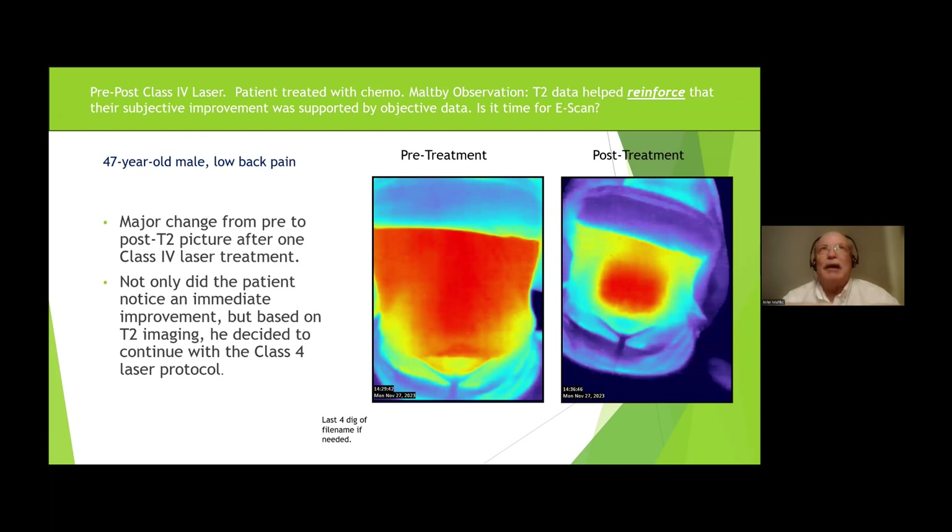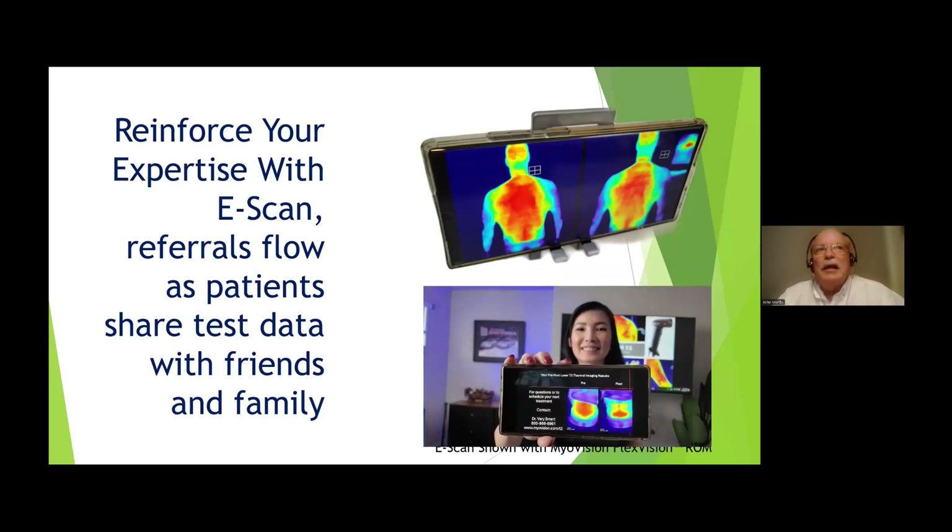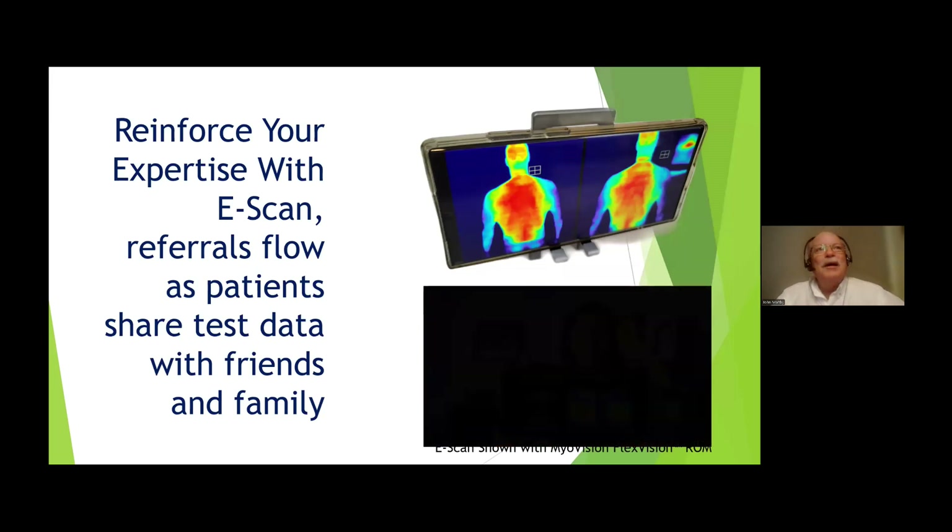I've got hundreds of pictures just like this. Not only did the patient notice immediate improvement, but the T2 imaging told them it wasn't all in their head — it gave them an objective picture, an evaluation where they could go, 'Wow,' reinforce what they were feeling and what the treatment was doing. How many of you have had patients where the spouse says, 'My family says I'm crazy because I don't really have a problem'? Immediately you can show them — they can show their family, 'Look, this is what's going on.' I love this e-scan feature.